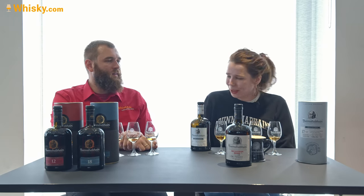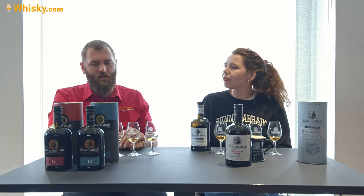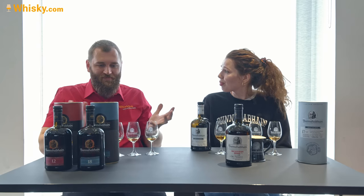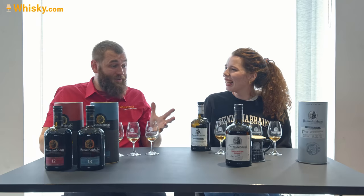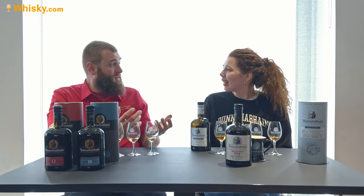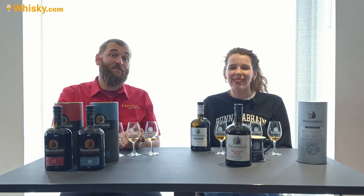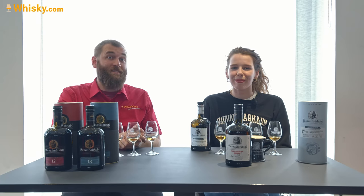So that was our range. Thank you very much for having us at the distillery, and thank you for all the whisky and explaining everything to us. And thank you very much for watching — if you found this video interesting, please feel free to share it with your friends, and see you next time.